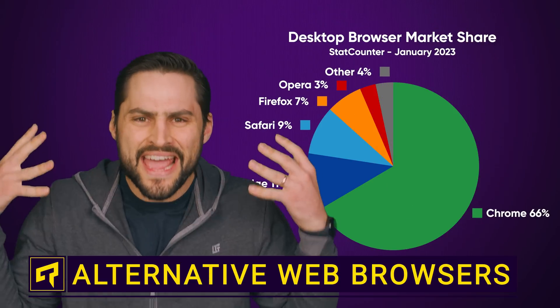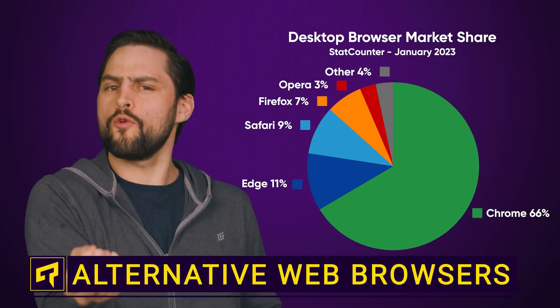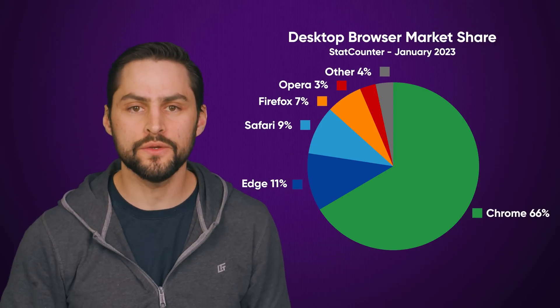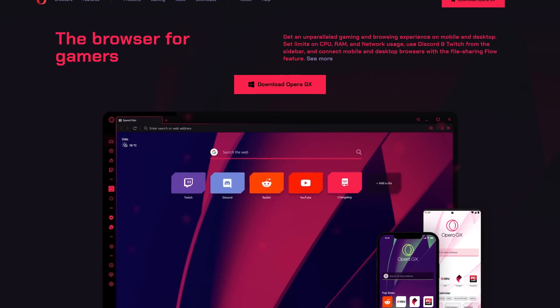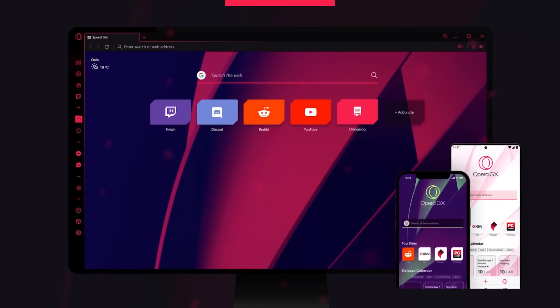Google Chrome is absolutely everywhere, but there's really no reason you should feel compelled to use it. There are plenty of great alternatives out there with better functionality, better privacy, or better security. And we're not just talking about caving in to Microsoft's demands and switching to Edge. Let's look at a few options that are actually interesting, starting with Opera GX.